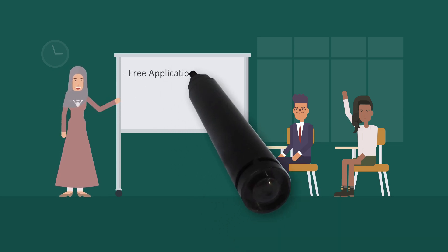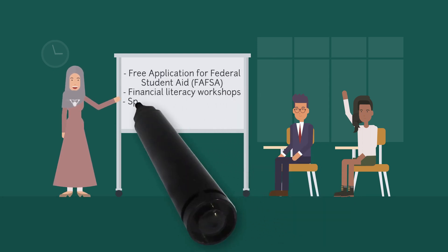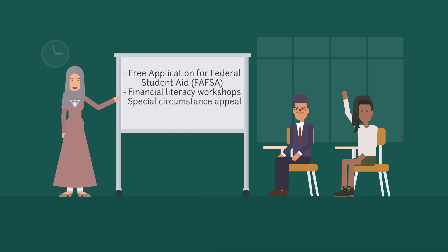We also help with completing the Free Application for Federal Student Aid, which you have to complete yearly. In addition to this, we host financial literacy workshops that cover topics such as budgeting your funds, how to save, and how to understand your credit report. You can always come visit us in the Welcome Center if you have questions about your FAFSA or if your current circumstances do not align with the information that you entered on your FAFSA.